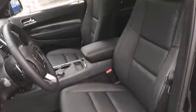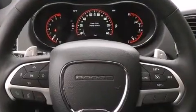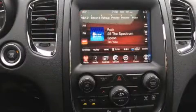Dodge prioritized fit and finish as evidenced by power front seats, automatic dimming door mirrors, heated front and rear seats, front fog lights, heated steering wheel, and air conditioning.